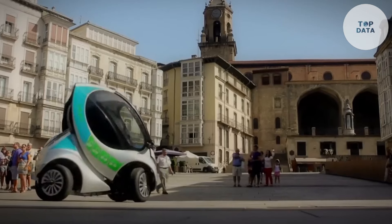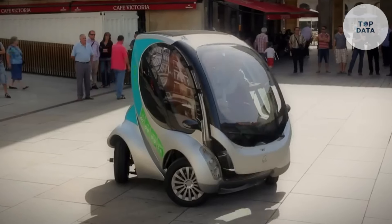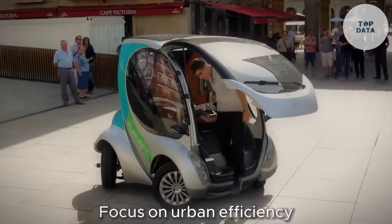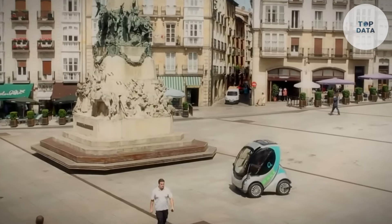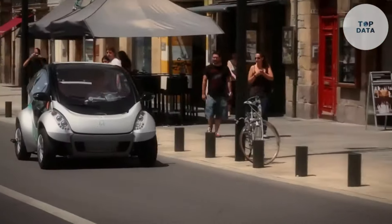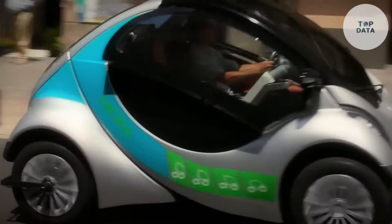While the Herico City Car never quite made it to mass production, its legacy lives on. The innovative folding design and focus on urban efficiency continue to inspire ideas for future city cars, reminding us that even the most ambitious dreams can pave the way for smarter transportation solutions.